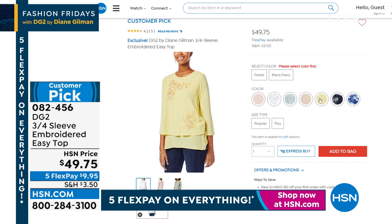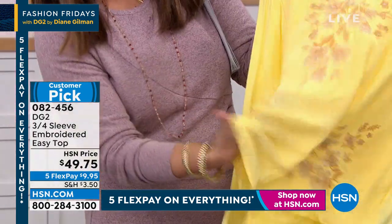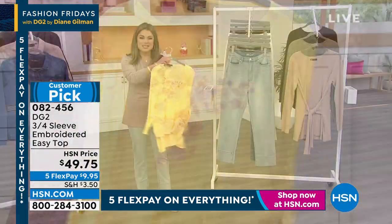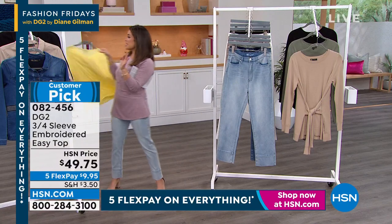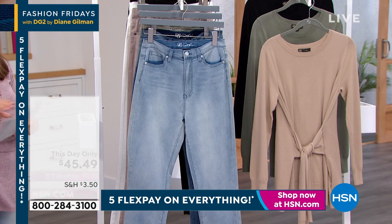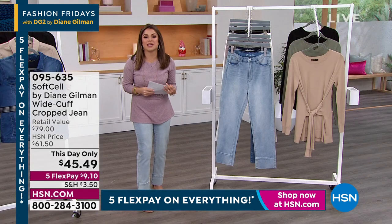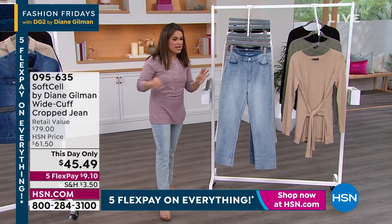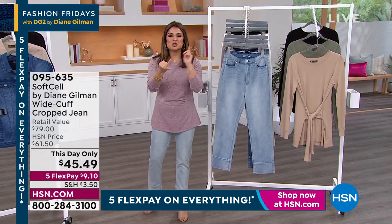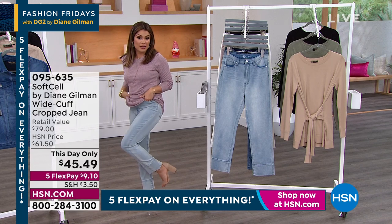It's beautiful and a great price. The sleeves are that same stretch jersey knit — super soft and comfortable. Definitely take a look on the website. But we've got to talk about these Soft Cell jeans I have on, because they are so soft. We've been seeing cropped, straight-leg, cuffed jeans everywhere in fashion right now.